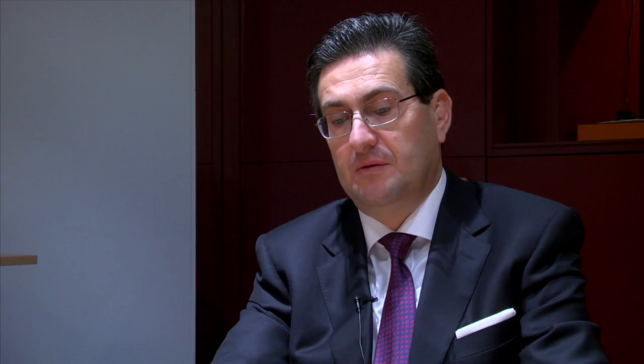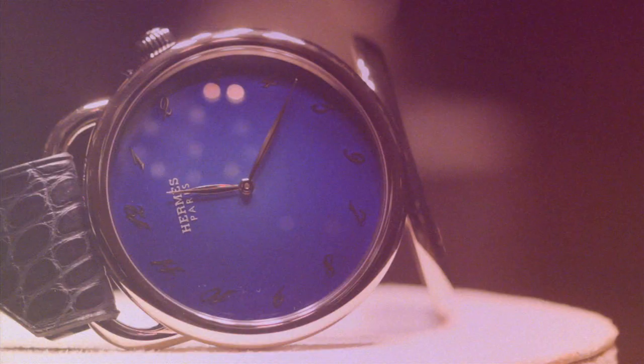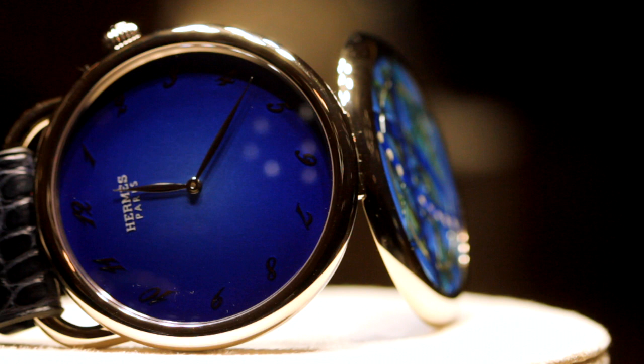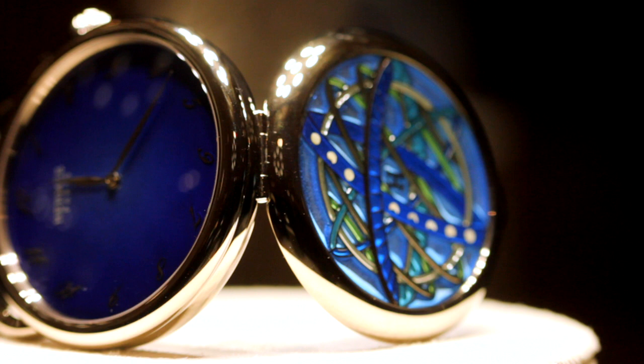The stained glass technique is called in French plique à jour. It's a wonderful technique where you apply enamel on a plate, and when you take off the plate after the enamel is ready, it looks like stained glass. The light comes through. We put it on the cover of a pocket watch so you can see the movement through it, and when you open the cover, light comes through and it's like a cathedral.